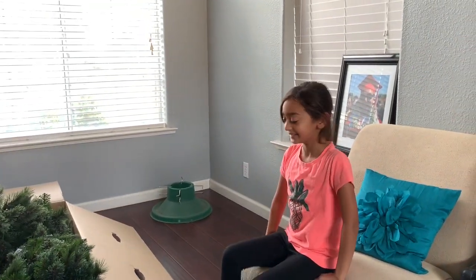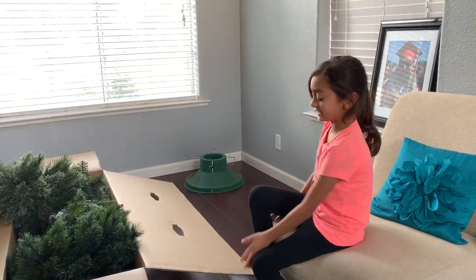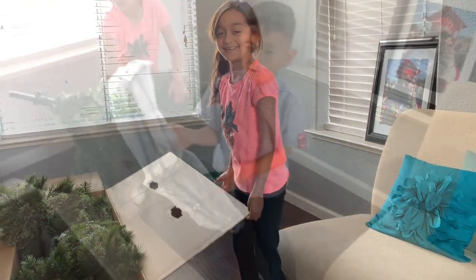Hey guys, welcome to my video. Today we want this tree at Target. It's seven and a half feet tall — come on, let's build it.